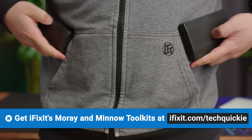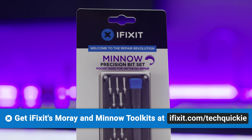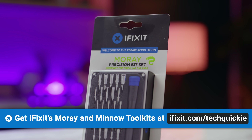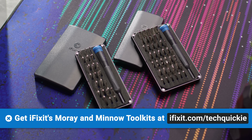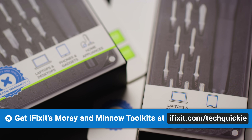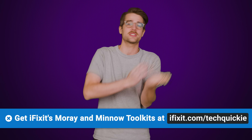iFixit makes compact toolkits with all the essential bits to fix small electronics. The Minno set has 16 steel driver bits that work with most laptops, desktops, and smartphones. The Moray set has 32 bits with the additional bits for fixing things like home appliances and furniture. Both have magnetic lids, built-in sorting trays, and a four millimeter swivel top driver, all wrapped up in a canvas tool roll. Repair your devices today and learn more by going to iFixit.com/techquickie.